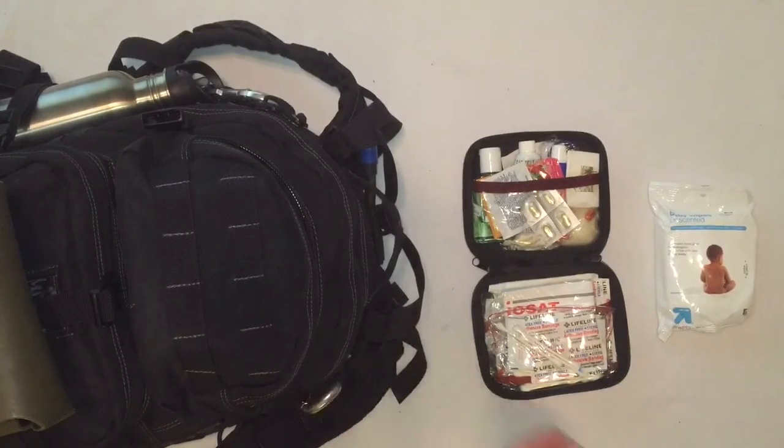On the inside of the top pouch, I have a first aid kit with gauze, band-aids, triple antibiotic ointment, Advil, aspirin, Benadryl, antiseptic towelettes, some nitrile gloves, hand sanitizer, a small pair of scissors, and hand soap. I also have a travel pack of baby wipes for their intended purpose, in case I don't have access to a shower and have that not-so-fresh feeling.